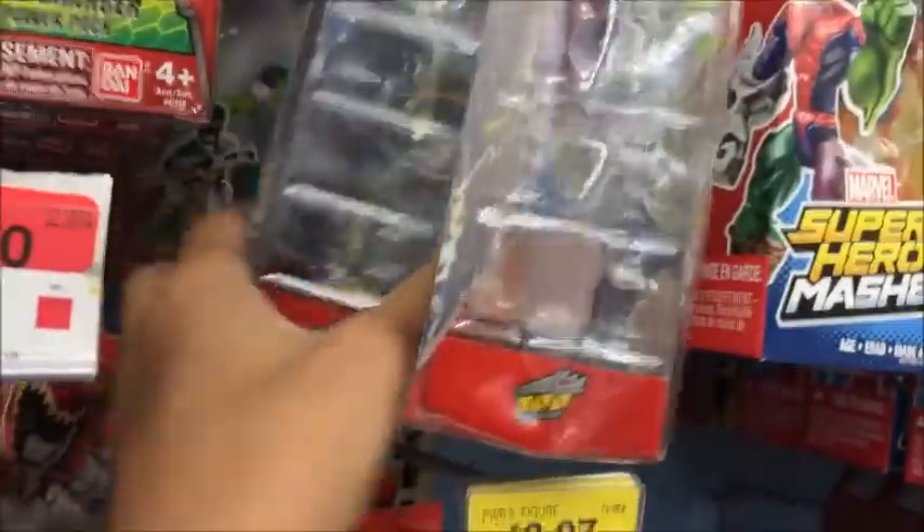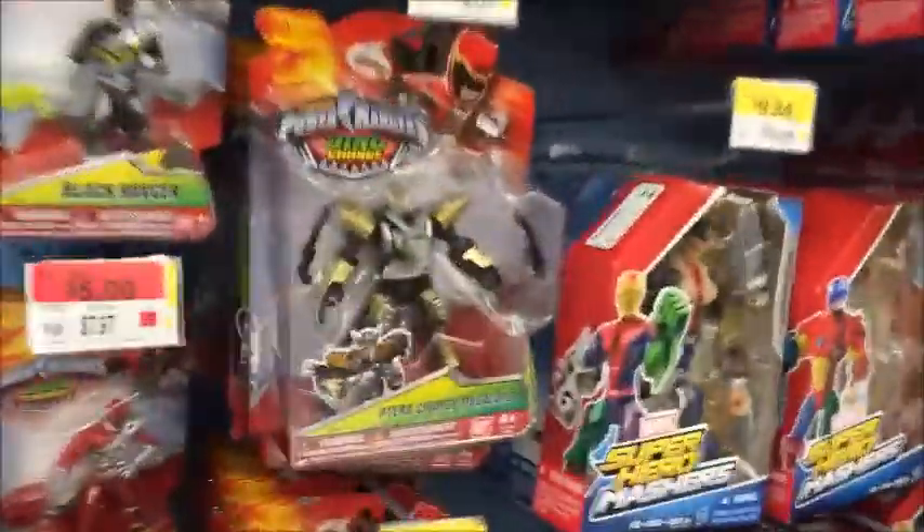So they don't have any Terra Charge Megazords Deluxe version, but they do have the Dino Drive figures. I think they have them all. I thought they didn't have anything because I was looking around like what the heck, I didn't see anything, and then I saw these figures. So yeah, Terra Charge Megazord I think he's gone, but they do have the figures.